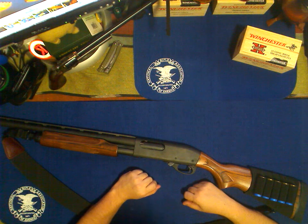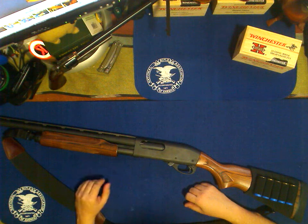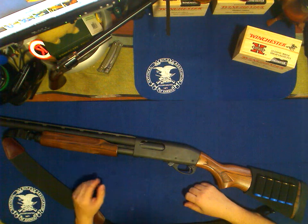Howdy folks. I thought I'd do a video for you left-handed shooters out there, your southpaws, because the other night I picked up what I consider to be the holy grail of left-handed guns.